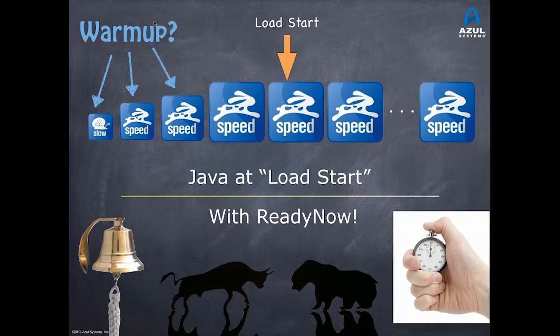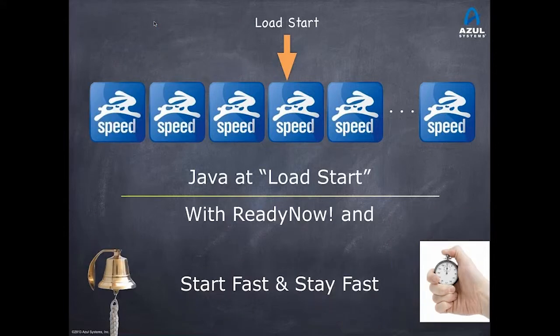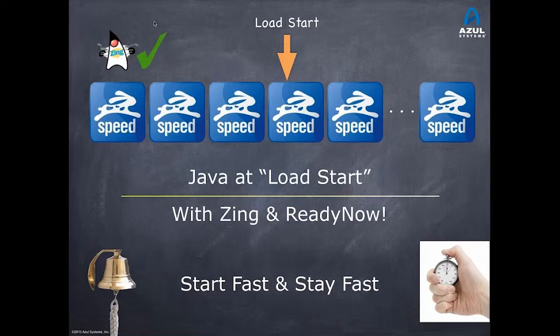With ReadyNow, that warm-up period can be eliminated because ReadyNow starts fast from the start. We use prior optimization logs to start up and have the code run fast from the first actual transactions we execute. So you get flat execution and run at the same speed all the time. With ReadyNow, you know with confidence that all optimizations have been applied and that your warm-up or startup — whatever you would have done before — is unneeded.